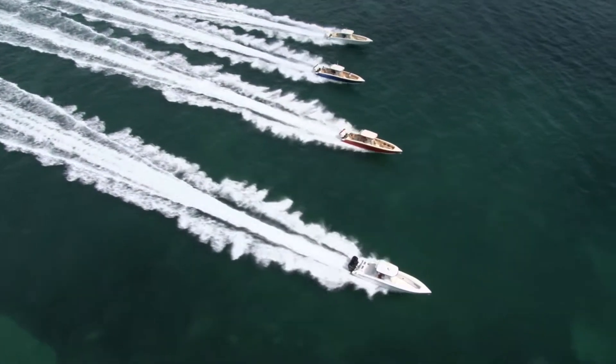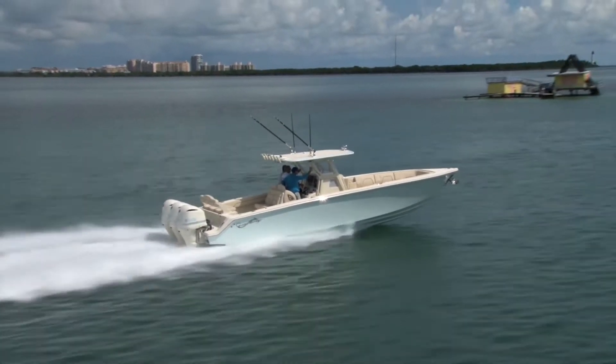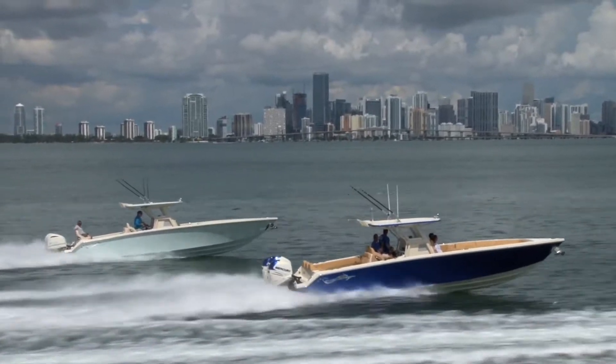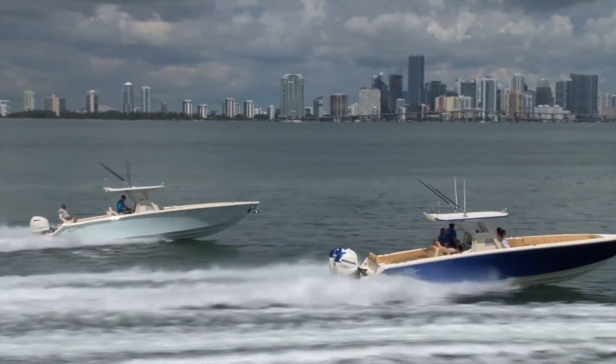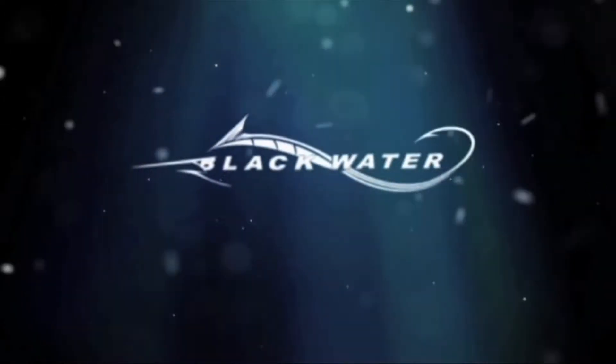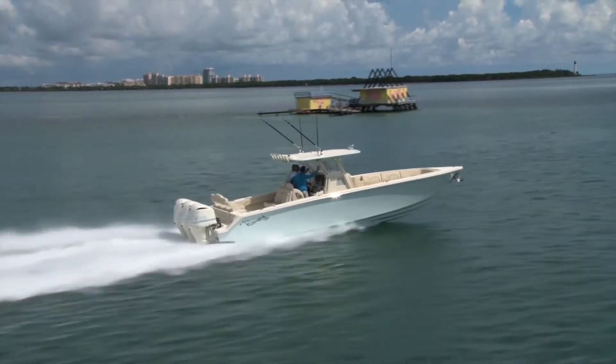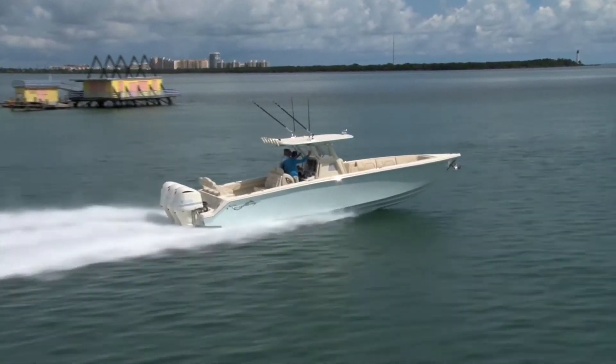The 36 Sportfish is the perfect hybrid combining the very best features of the Sport and Tournament Edition models, offering comfortable forward seating and, of course, raised live wells for hardcore tournament fishing and so much more.